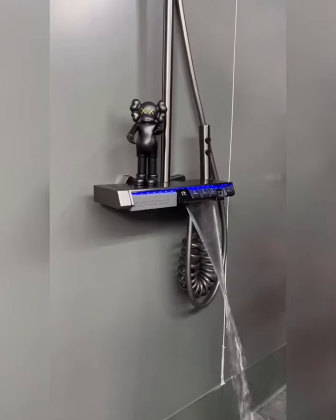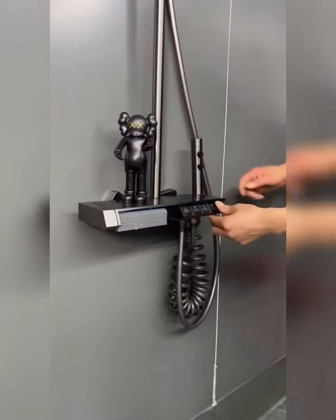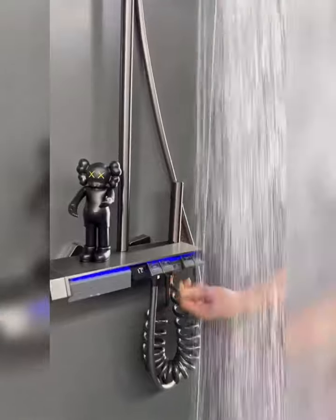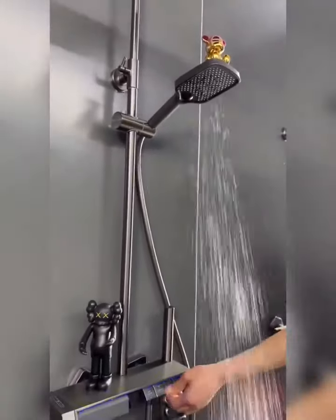Next, let's check out the Rainfall Spa Therapy Digital Thermostatic Shower System. Transform your daily showers into a luxurious spa experience with this advanced system that offers a rainfall showerhead and adjustable temperature settings.